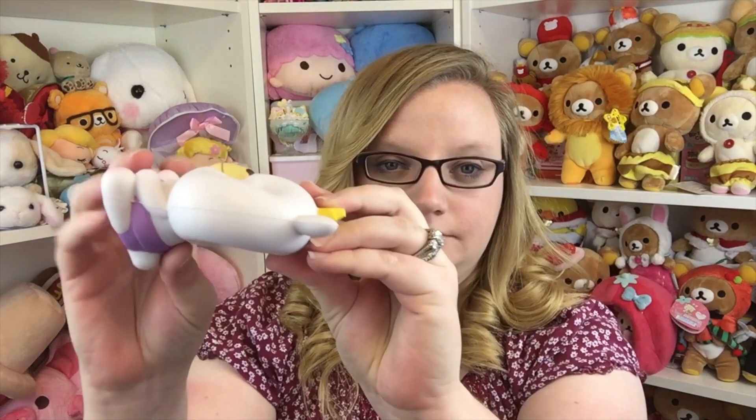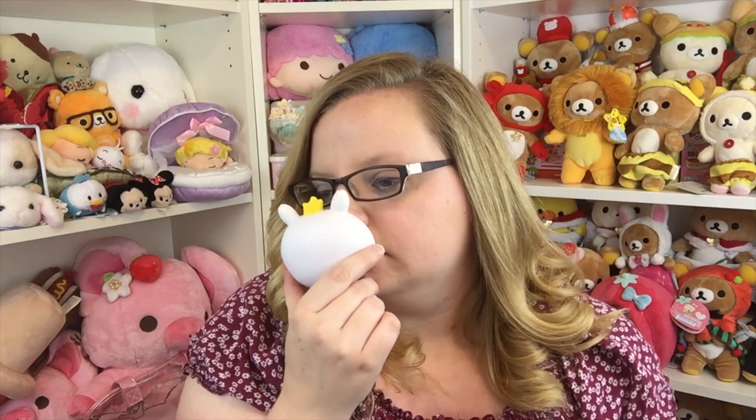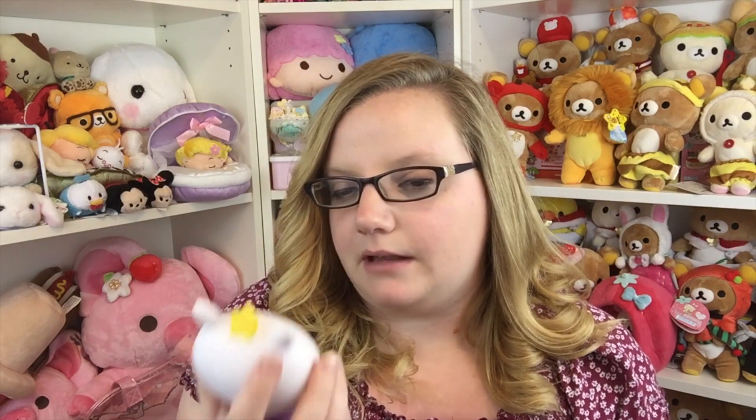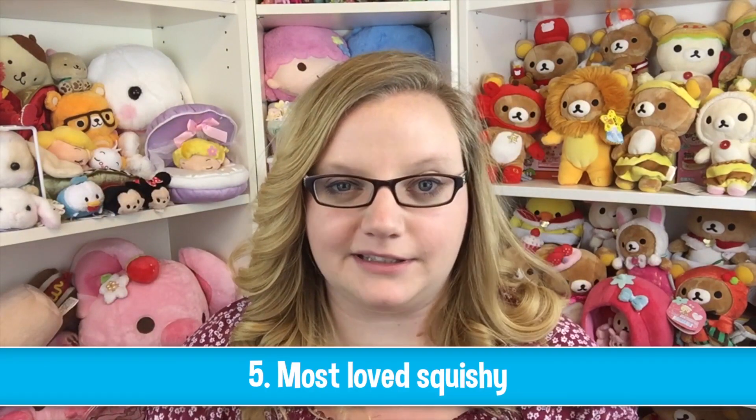Next is a character squishy, and she chose this Snowy Bear from iBloom. I forgot this one is supposed to smell like grape — the smell has faded a little bit, but it's so cute. I love the little Snowy.